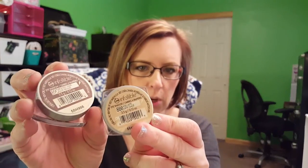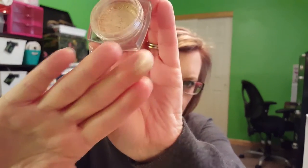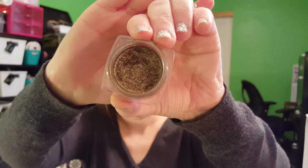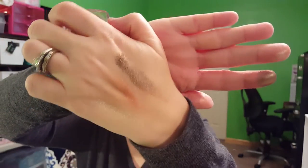I have my L'Oreal Infallible Shadows. I'm wearing Amber Rush today, but I also have Ice Latte and Bronzed Taupe — they're just beautiful shadows. I went to get a new Ice Latte yesterday at Walmart because mine's getting pretty used up, but they don't have it. I don't know if they're making it anymore, and I'm like, why? That's my favorite color. Here's the Bronze Taupe — look how pigmented that is. Just gorgeous.